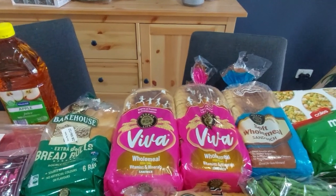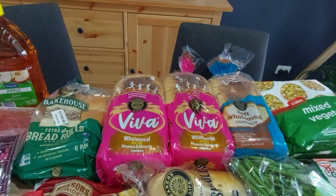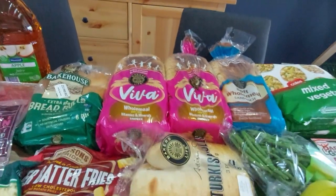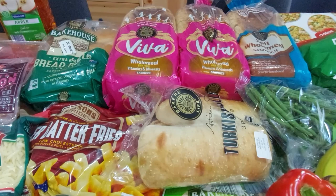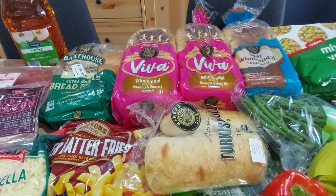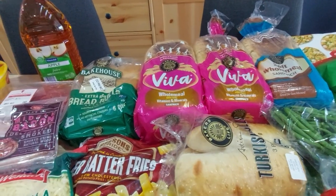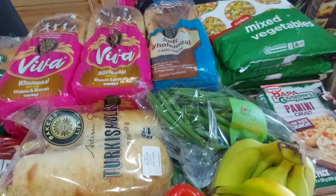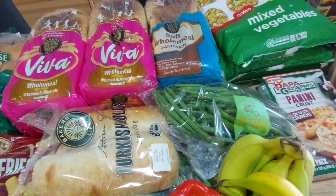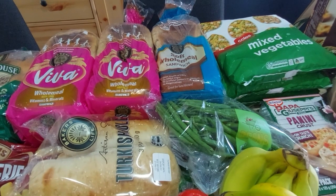Two of the Viva wholemeal loaves and one regular soft sandwich wholemeal for hubby, who doesn't like the Viva. Also Turkish rolls for hubby, though I want to pinch some because I've still got bruschetta tomato mix from Costco to use up. For fruit and veg — not a lot this week, but I was really happy to find green beans.